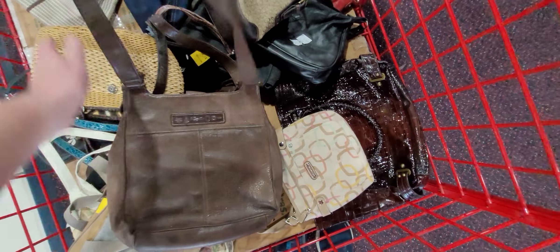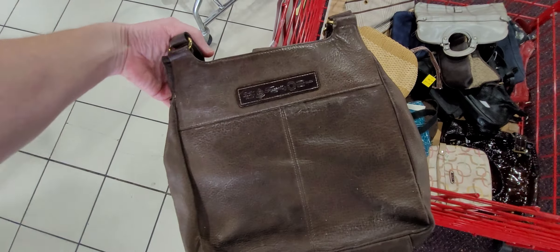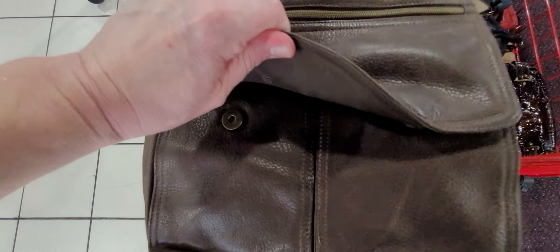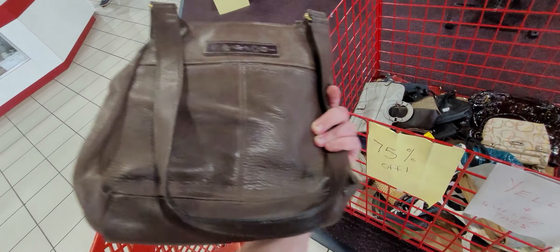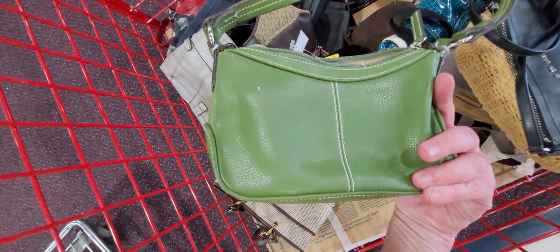Oh my gosh, a Fossil! I do love picking up Fossils. Hoping it's in good condition — and it has the key. Very nice, loving it. Gold hardware — we are going to get this Fossil. Let's see if we can find anything else. I'm glad we found that Fossil as the very first bag.